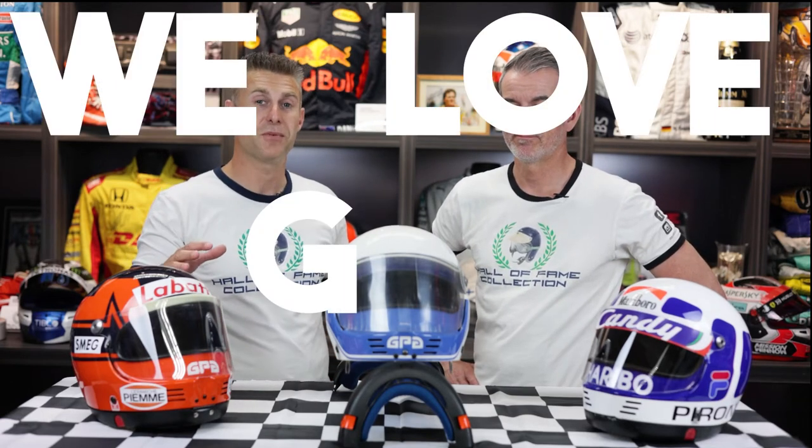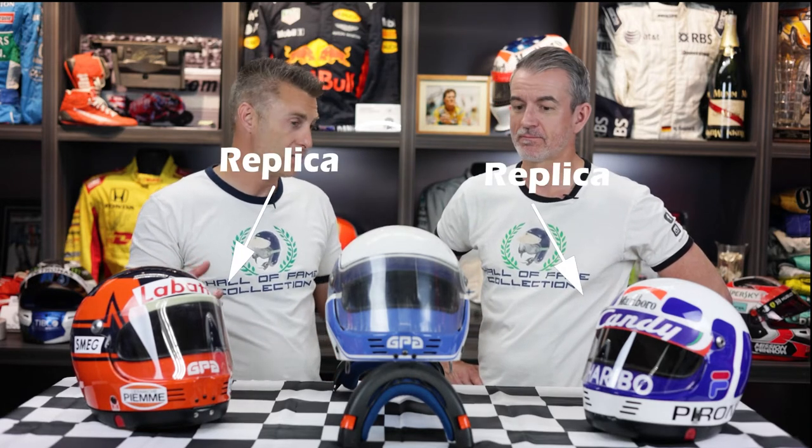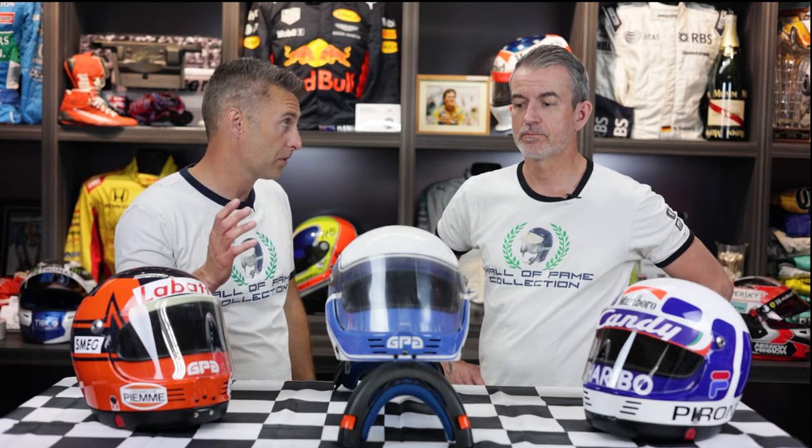Darren and Luke from Hall of Fame Collection, and we love GPAs. We have three examples in front of us today — two replicas and one race-used helmet. GPA was a French company that started producing helmets in the 1970s, all the way until kind of the mid-1980s. They were very popular, especially amongst Formula One drivers.